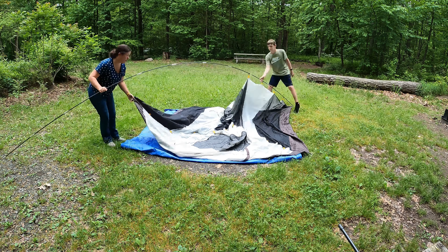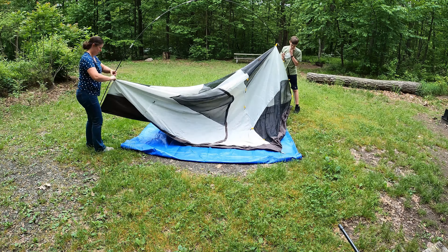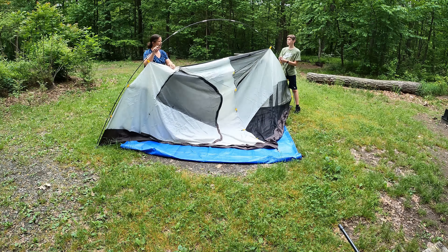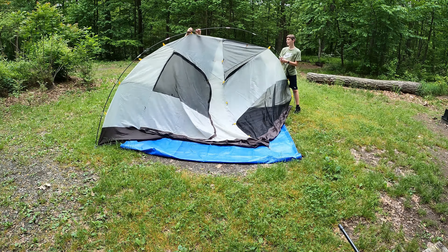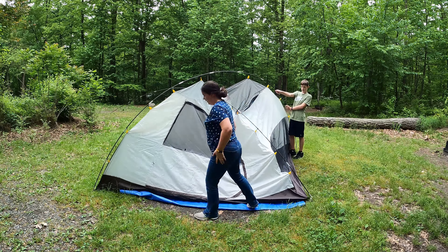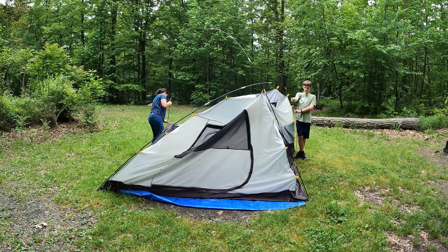Welcome to French Creek State Park here in Elverson, Pennsylvania. My son and I are going on a weekend camping trip. We're going to take you along with us. We're going to show you how we set up our gear, show you the hike we did, and show you some of the snacks we cooked over the fire. Come along with us and see what camping with us is like.